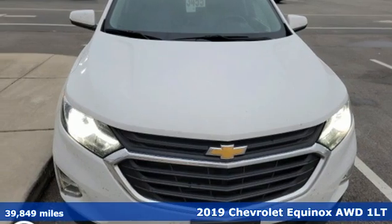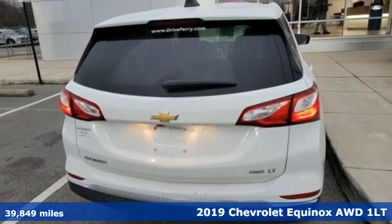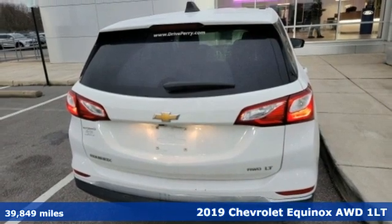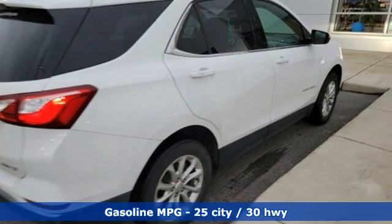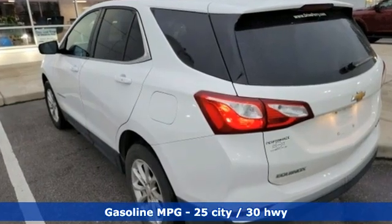It's a 2019 Chevrolet Equinox. This Equinox is a talented multitasker with impressive fuel economy, thoughtful safety features, and a powerful performance. It comes nicely equipped with features you'll love.